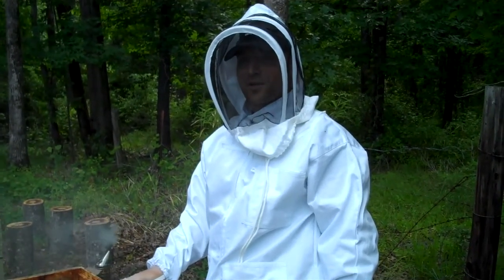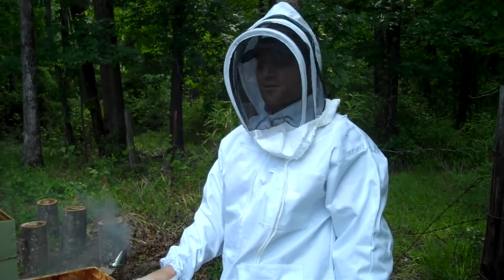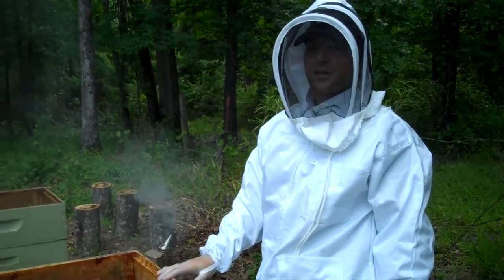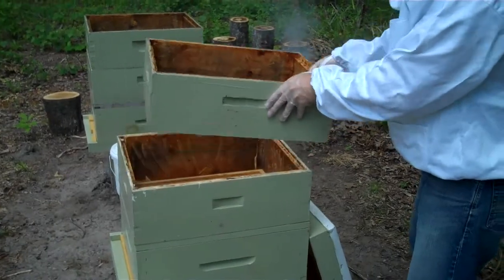Today we're gonna break into our hives for the first time after we installed the queens in the packages about two weeks ago. We're gonna refill their feeders and just check on the queen if we can find her, and just see what they've been up to for the past two weeks or so. Let's see what happens.